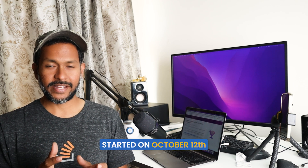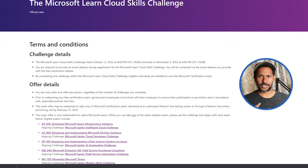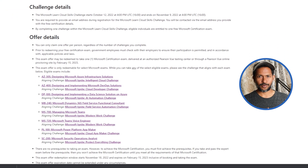It actually started on October 12th and it ends on November 9th — you still have 10 days. I've created this kind of video before as well. Basically, all you have to do is pick up a challenge and then complete that challenge or skill and you will get a free certification voucher.